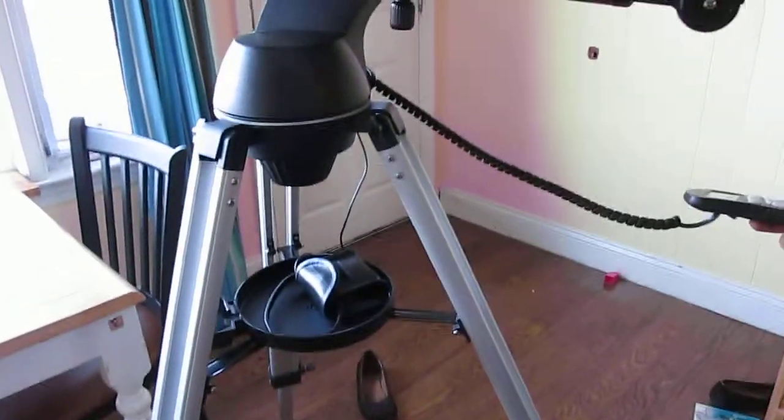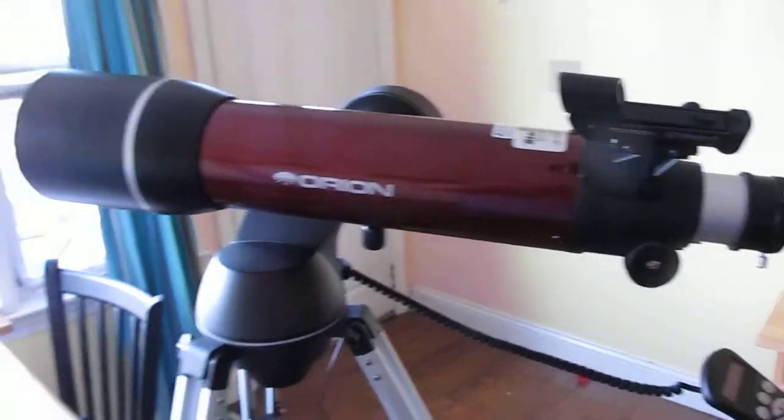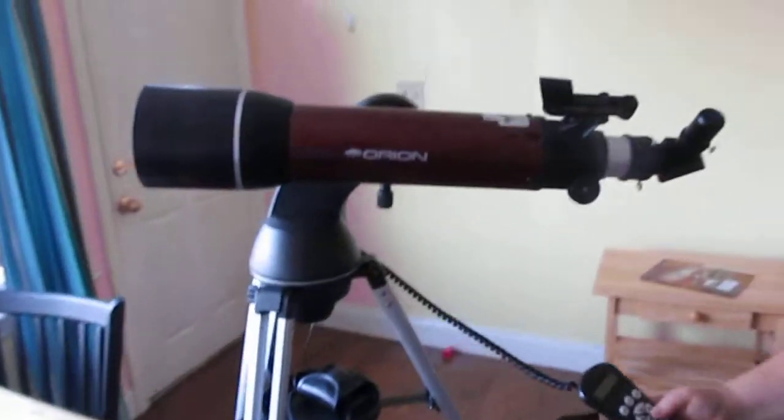This is brand new. Jenny, you're asking how much? $300. She's asking $300 for this, and it cost $450.